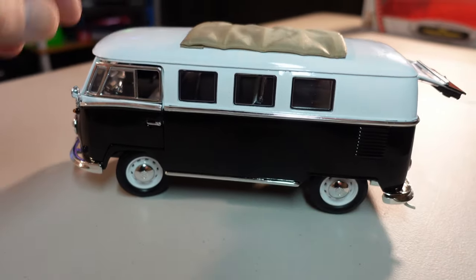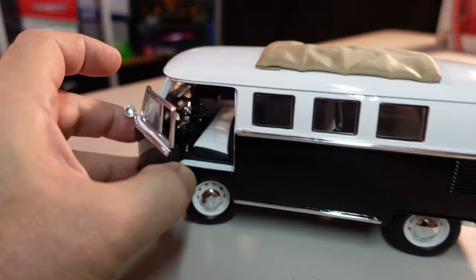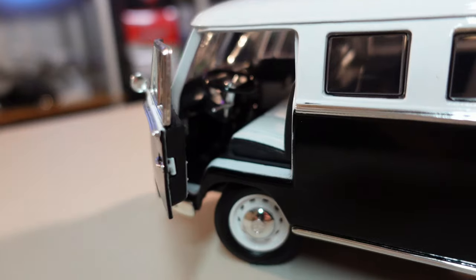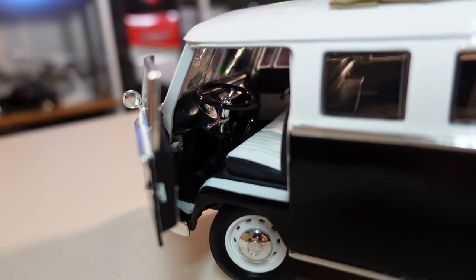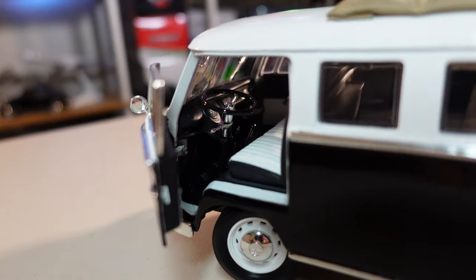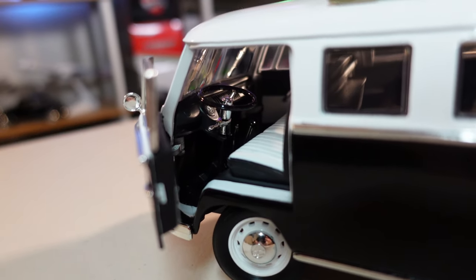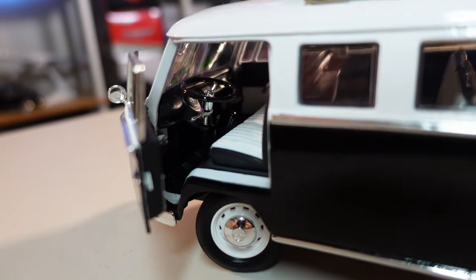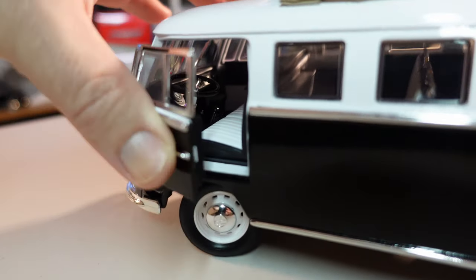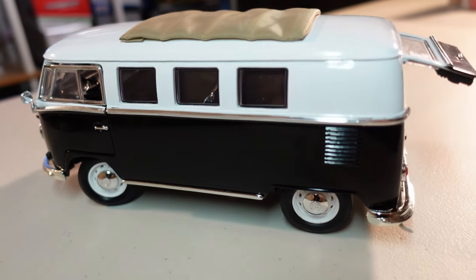Oh, I forgot to show the details inside. Beautiful, right? Very well detailed. The interior is all hard plastic — it doesn't have anything soft, nothing.